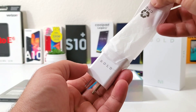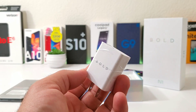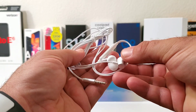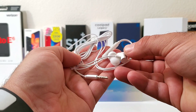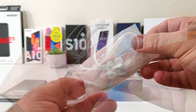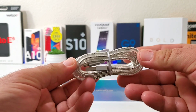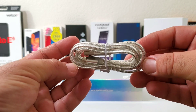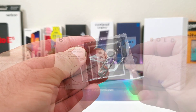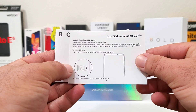Included in the box is your 18W ultra quick charging wall brick with Bold branding on the front. Also included is a set of headphones, which is pretty awesome — you don't see a lot of companies providing this — and of course you have a 3.5mm headphone jack on this device. There's also a really nice metallic colored Type-C data cable, and the SIM card tray tool is included as well.